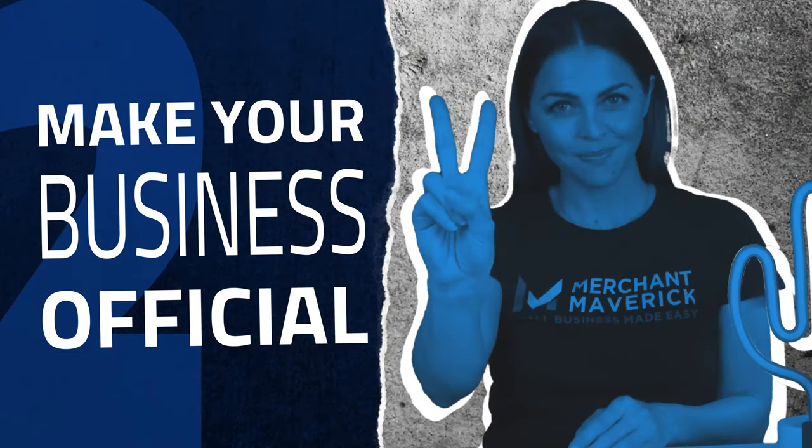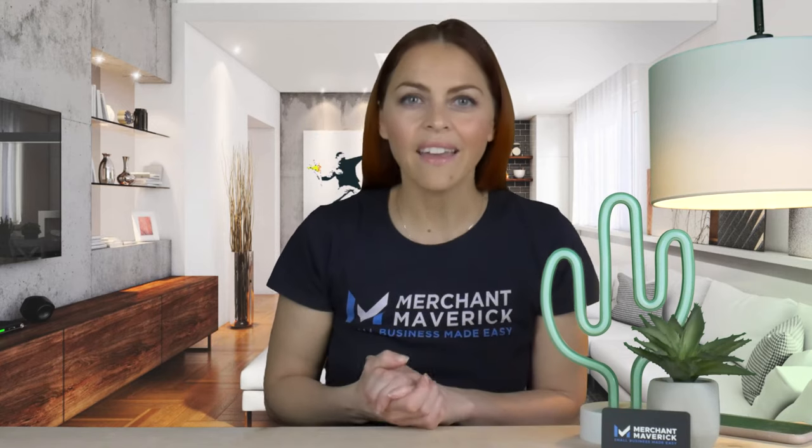Step two: make your business official. Before you start selling, you need to decide on a business structure. You also need to research any required permits or licenses your business needs to apply for. Then you register your entity name, DBA or trademark, apply for an EIN (Employment Identification Number), and register your domain with a unique URL. By the way, we have a complete guide on the different types of business structure on our website.